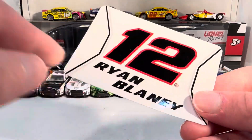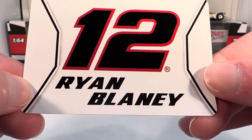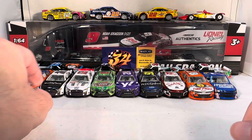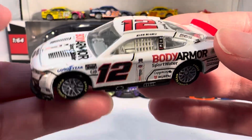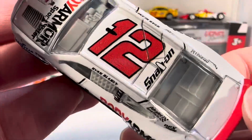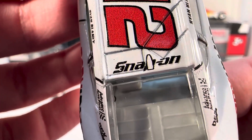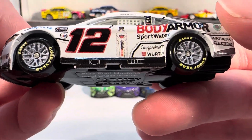Next up we have Ryan Blaney's Body Armor Sport Water Ford from Atlanta this season. Very boring sticker — not even a picture of a water bottle or Body Armor logo, just a number 12, Ryan Blaney, and a couple of stripes. This is another great paint scheme; I've also reviewed the 1:24 of this one. Funny enough, because they didn't want to put the black roof camera over the 'P' of Snap-on, it has a black-outline white camera for some reason — that looks hilarious.